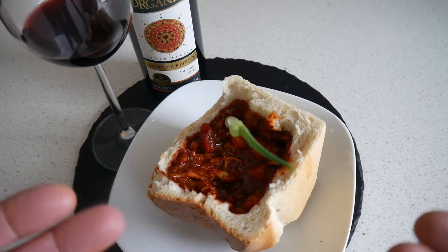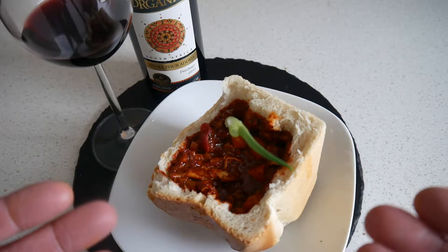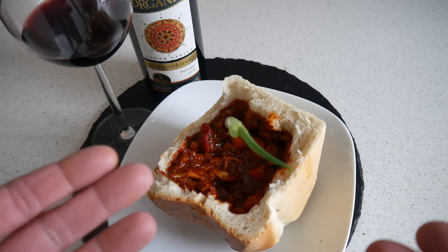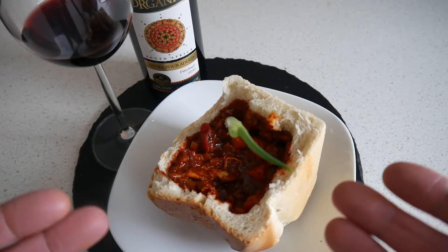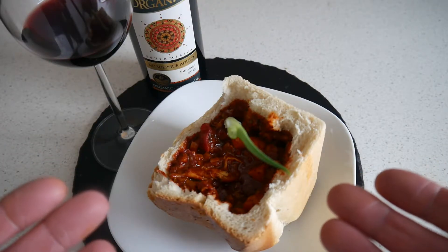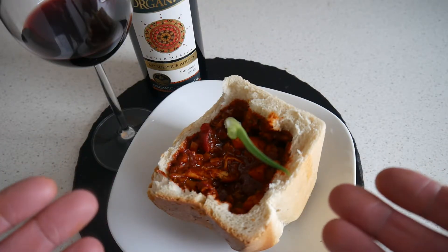It has a bit of acidity, but not so much, which I like. And it fits nicely with a strong curry like this, like the chicken peri-peri. I would give it 74 points. There you have it — another episode of South African food and drink. Really fun, this time the bunny chow.